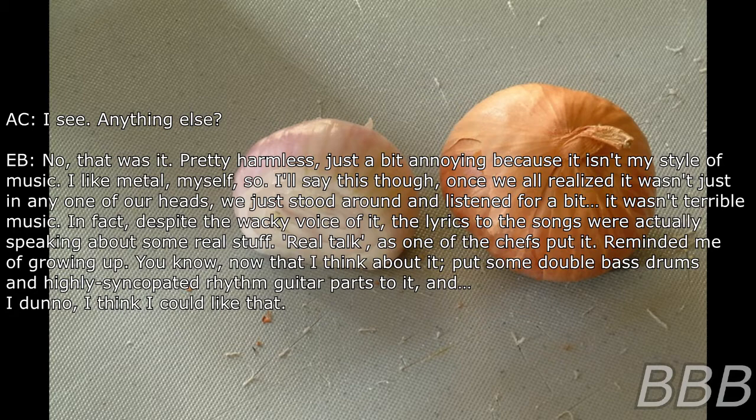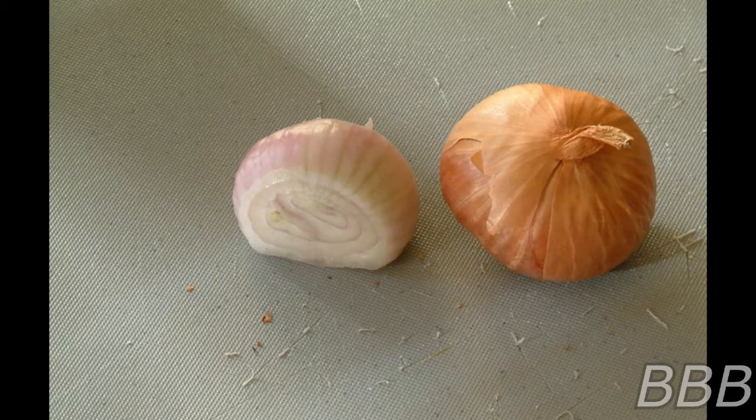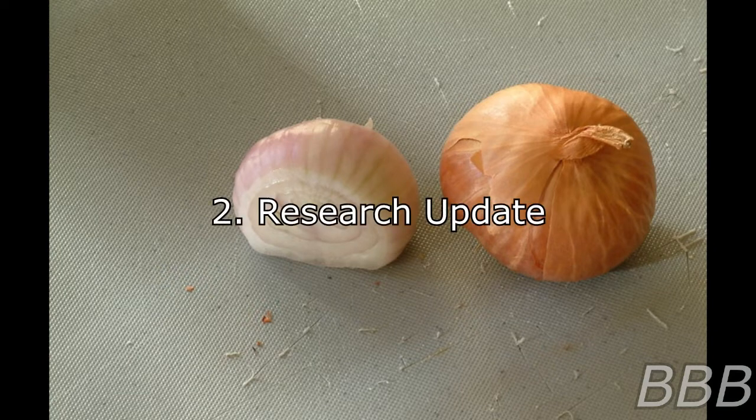Reminded me of growing up, you know. Now that I think about it — put some double bass drums and highly syncopated rhythm guitar parts to it, and I think I could like that. End log.